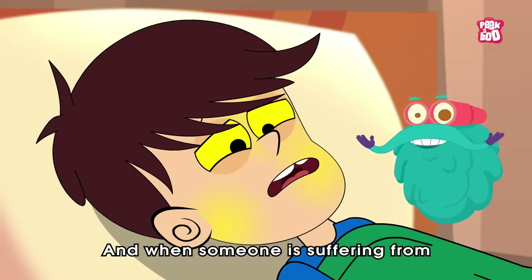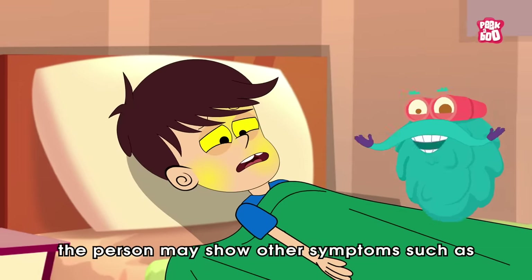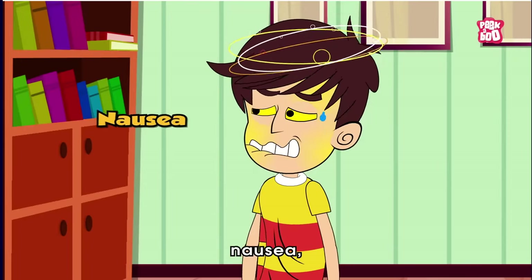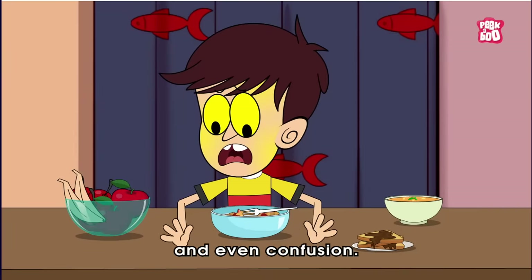When someone is suffering from any of the mentioned types of jaundice, along with yellow eyes and skin, the person may show other symptoms such as abdominal pain, nausea, vomiting, fever, weakness, loss of appetite, and even confusion.